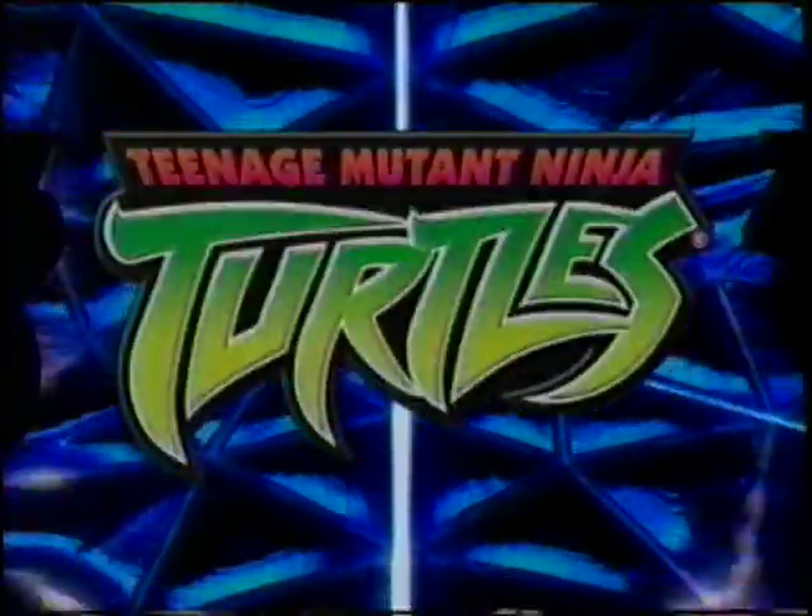Whoa! You must be a serious turtle action fan! Keep watching the Fox Box — a new episode of Teenage Mutant Ninja Turtles premieres later this morning!